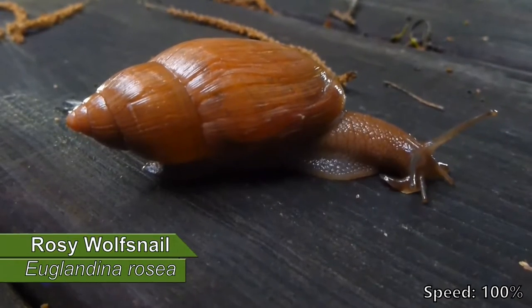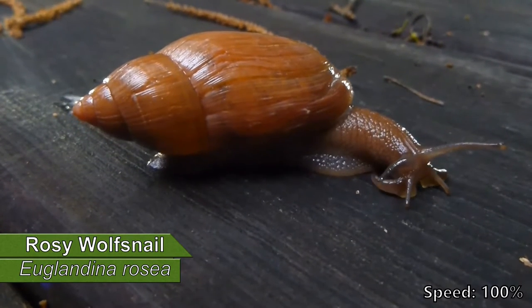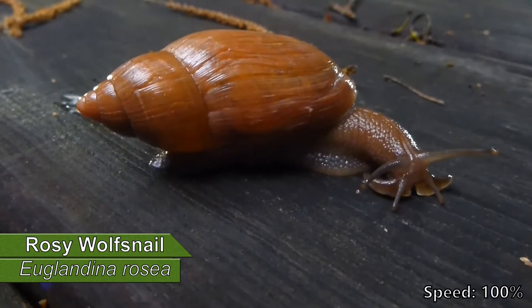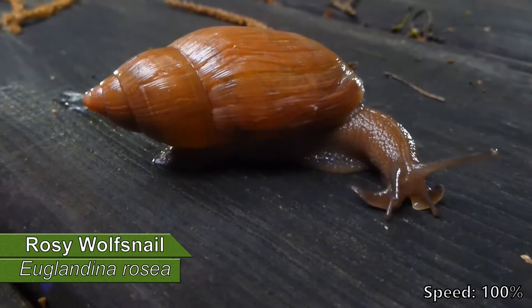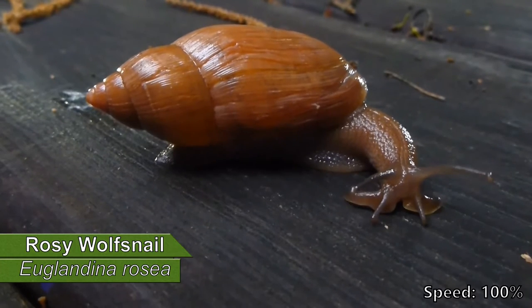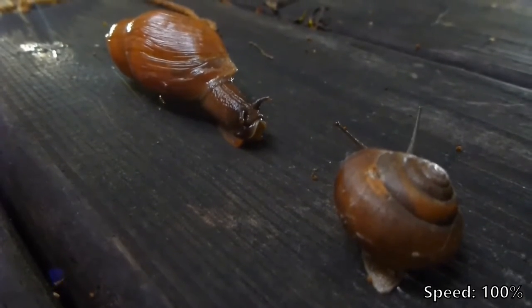Well, perhaps you're not as familiar with this one: the rosy wolf snail. While the rosy wolf snail is a terrible invasive species in other places, it is native to South Carolina. It's also a fierce predator and it preys on other mollusks such as this garden snail, and even other wolf snails.